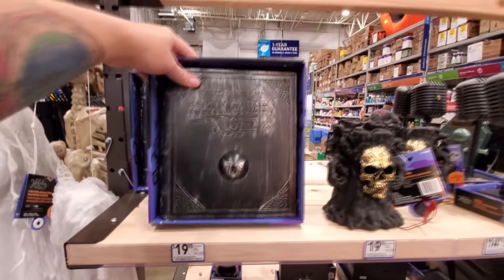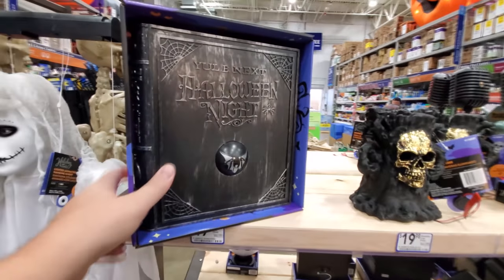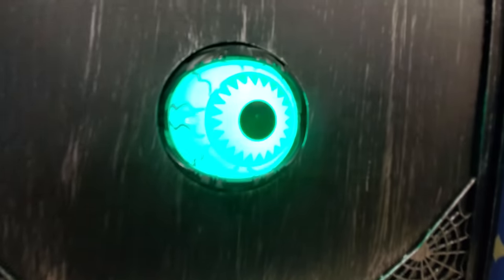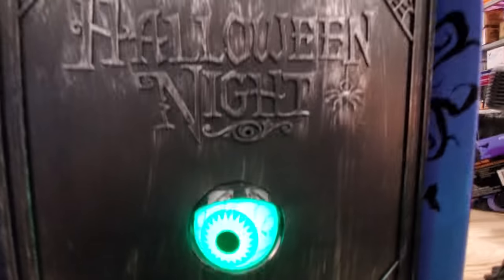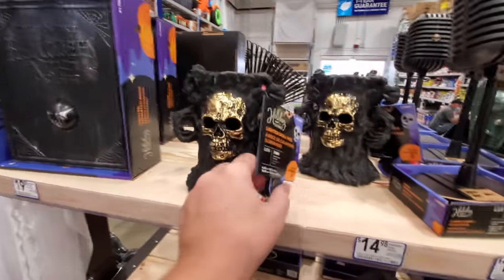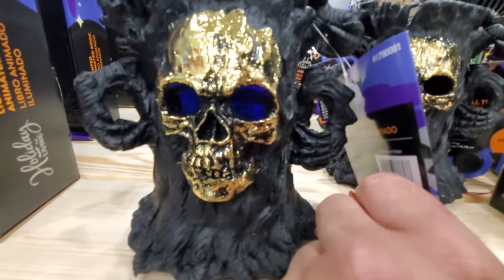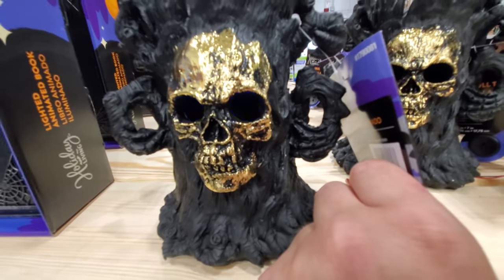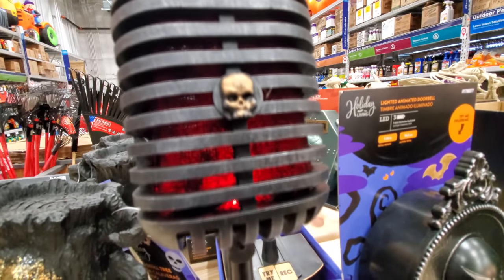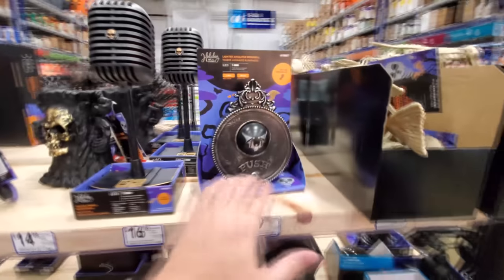Okay, we got the Halloween night book — I remember trying to figure out how this one works at the other store. We got a button. Okay, we got like the candles here, look at that. I think it changes colors too — maybe not. This one looks like it's just blue.